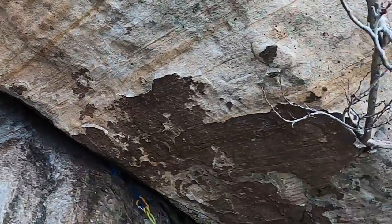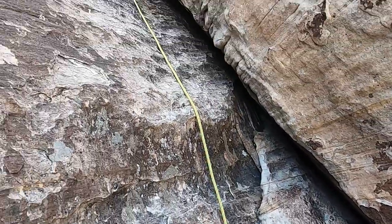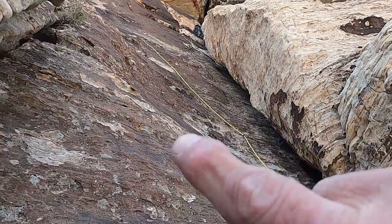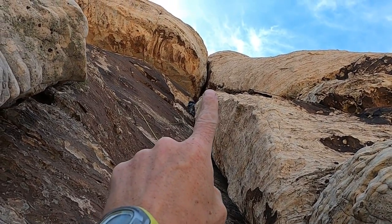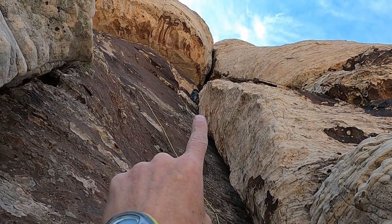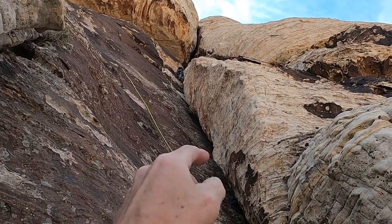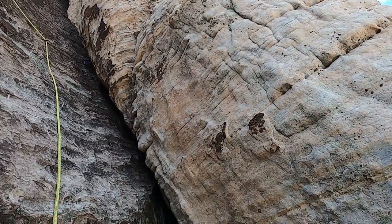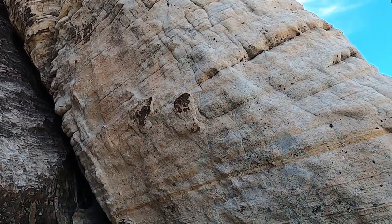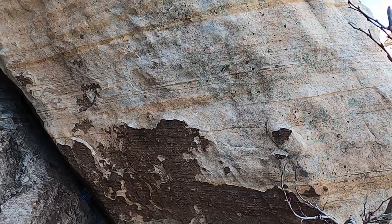We've worked our way up to the top of pitch four. We came up to this little nook with the tree, and Darren has led the pitch above us — he's just on top of that pillar right there. We have this overhanging crack right here that will be the next pitch; he's going to build an anchor and bring me up, and then I'll lead through that overhanging crack. One more pitch after that and we should be at the top. Geologically, more of the same — just this really impressive white sandstone with the dark desert varnish on it.